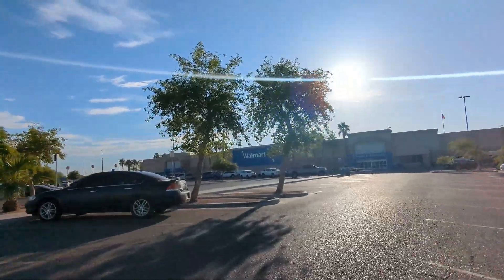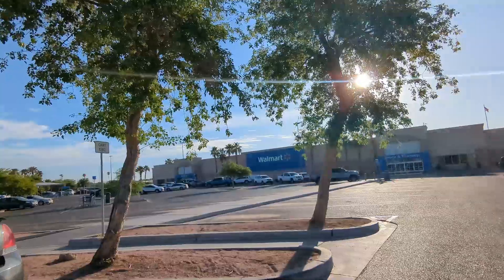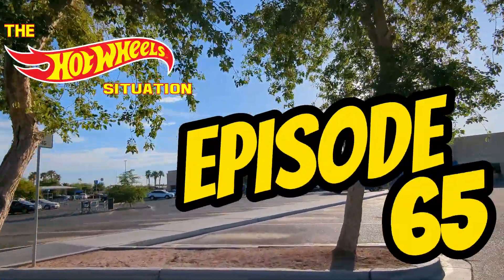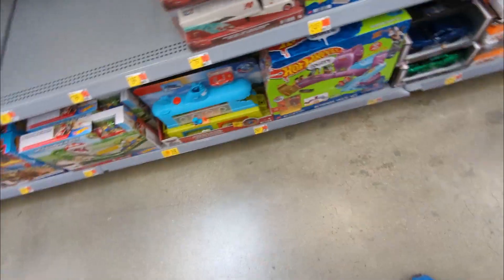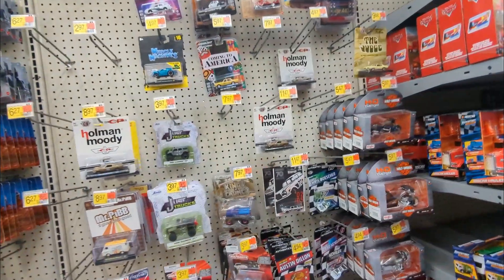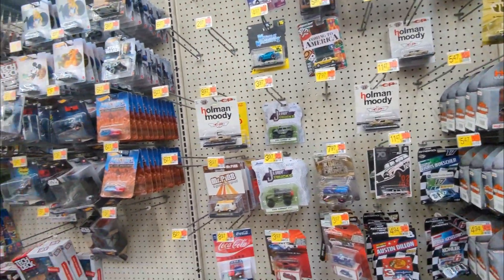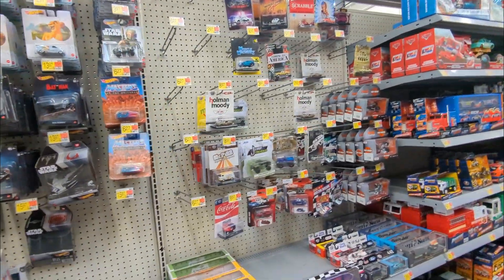Good morning Hot Wheels shoppers, welcome to another week. This is the last week of July and we're gonna check the Hot Wheels situation at my favorite Walmart. I gave you a whole tour and my camera was turned off.